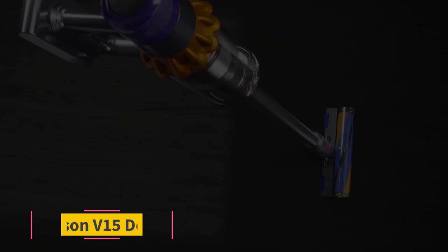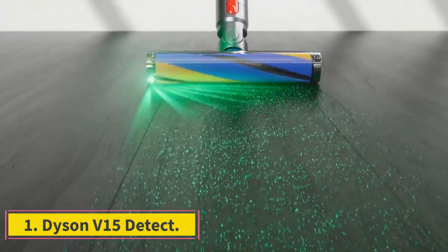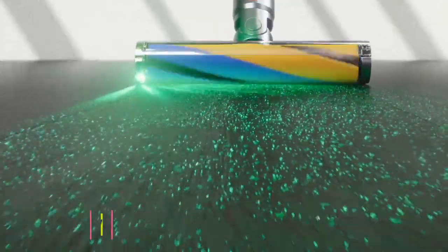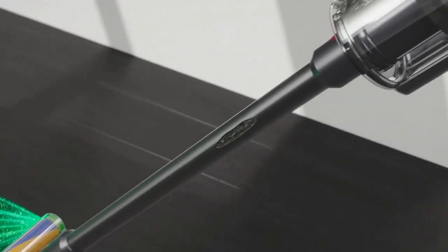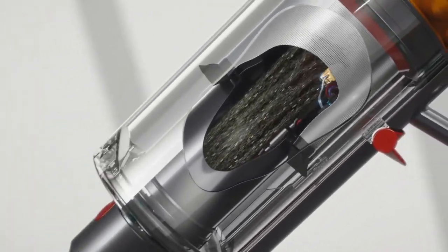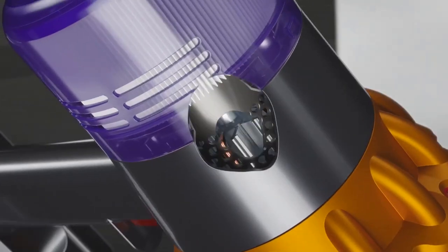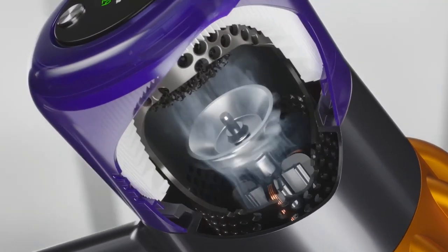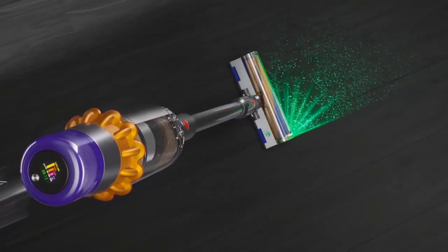Number 1: Dyson V15 Detect. The Dyson V15 Detect is the best cordless vacuum we've tested. This vacuum has a 230AW suction motor, which is remarkably potent for a vacuum of this type, and allows it to clear away a wide range of debris on different surfaces. Its built-in piezo sensor measures and counts debris being sucked into the vacuum, so that you can keep an eye on allergen levels inside your home.